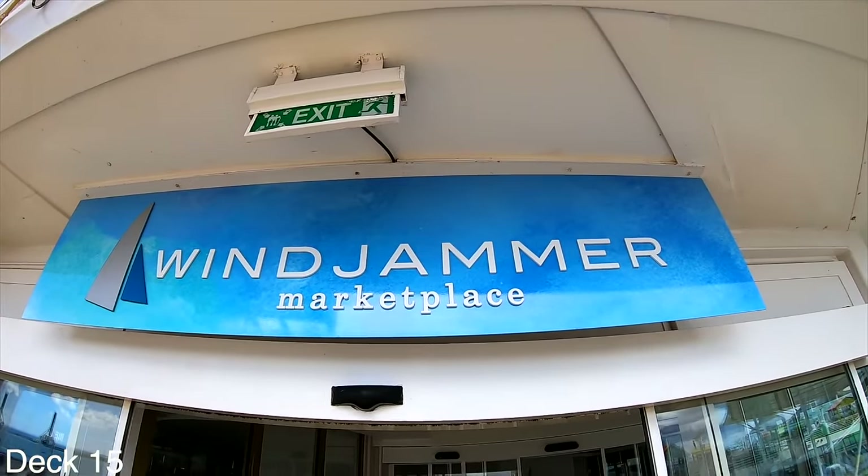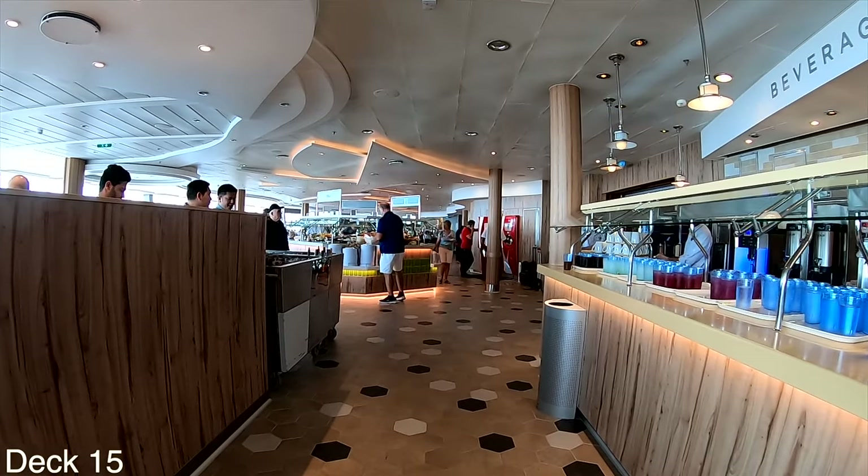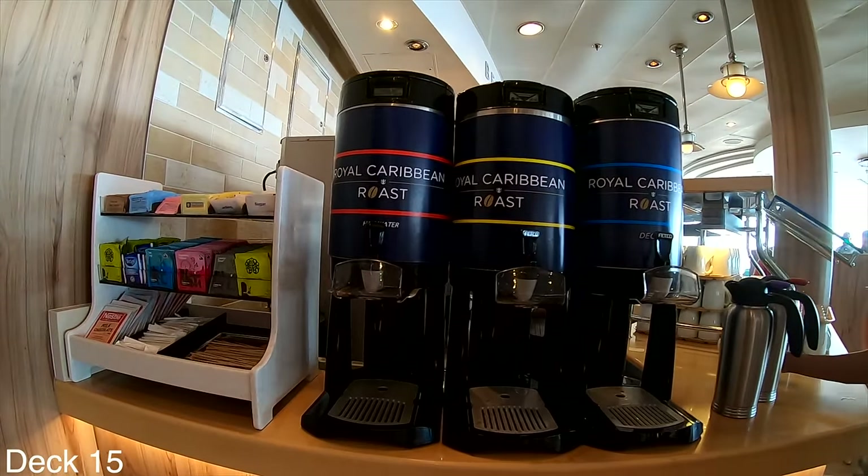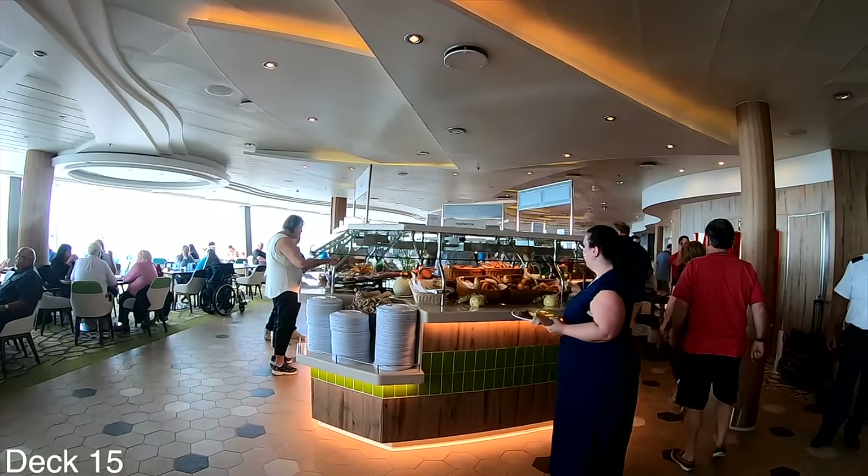If you're facing Splash Away Bay, go up a deck and turn around and you'll walk into the Windjammer Marketplace. Right when you walk in, to the right you'll find lemonade, tea, juices, and coffee.